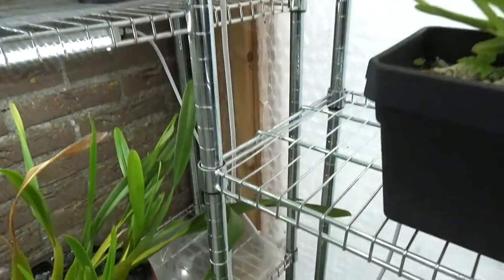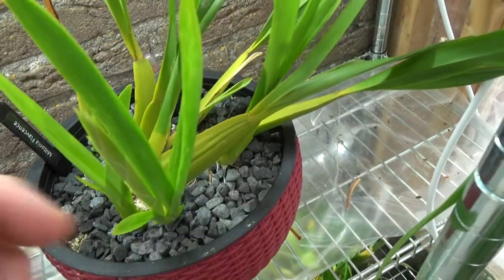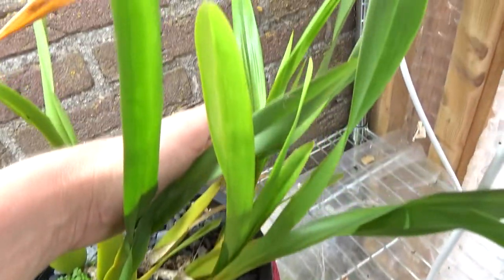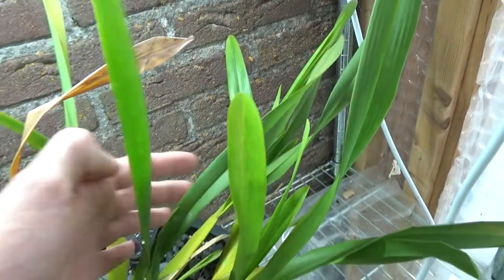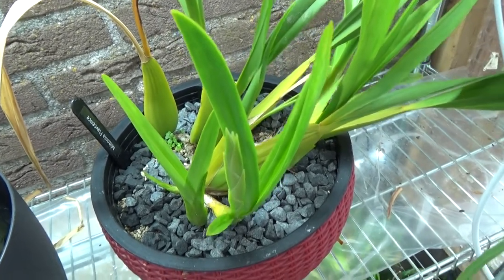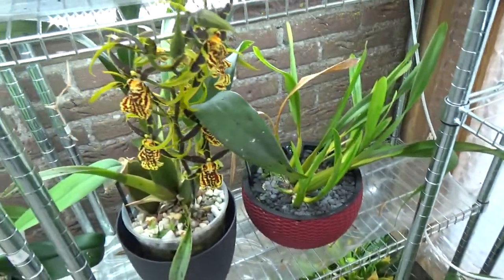We have another Miltonia - it's the Flavescens. Look - one spike over here, and I believe it had another one in there - this part is a spike as well. So that's a first time for me. I thought I had a Flavescens, but it turned out to be a Meridiana as well, so I'm really looking forward to seeing this bloom so I know if I have the right one this time or not.